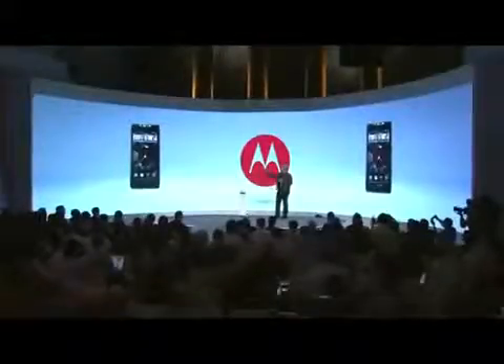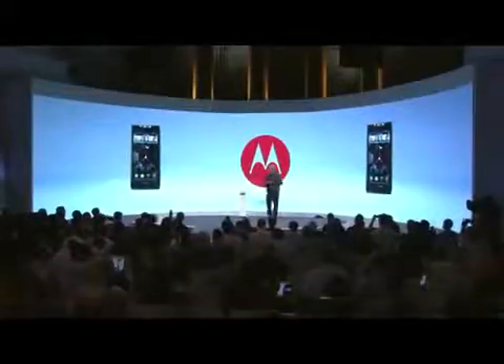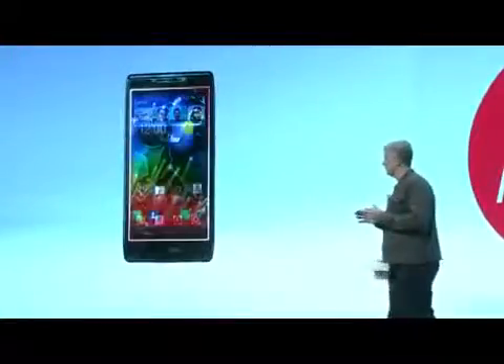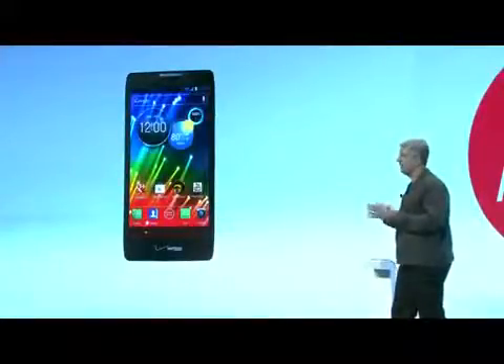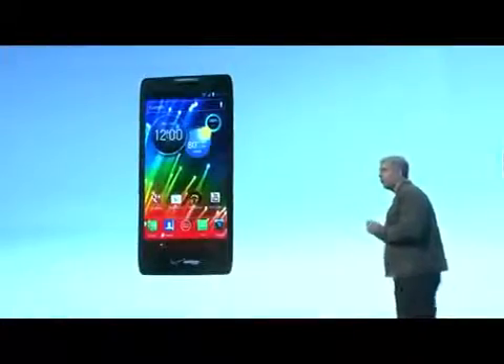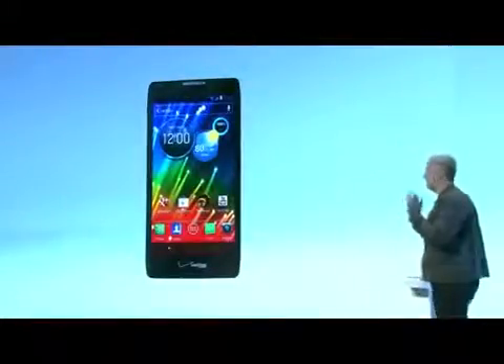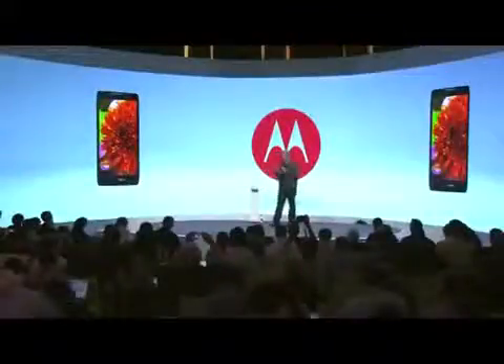Last year we launched the Droid Razor — a huge hit with millions of units sold. But we knew we could make an even better Razor, and it all started with the screen. We made it our mission to increase the display size as much as possible without growing the actual size of the phone. The result is the Droid Razor HD — the most compact big-screen smartphone. With the Razor HD we fit a bigger 4.7-inch display and stretched it all the way to the corners. We dialed up the resolution and the detail is spectacular. With our new HD display we have 78% more pixels, and the color quality is absolutely stunning. The Razor HD delivers 85% more color saturation than an iPhone 4S, so everything is in lifelike detail.